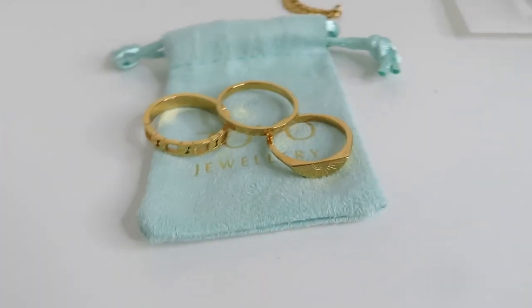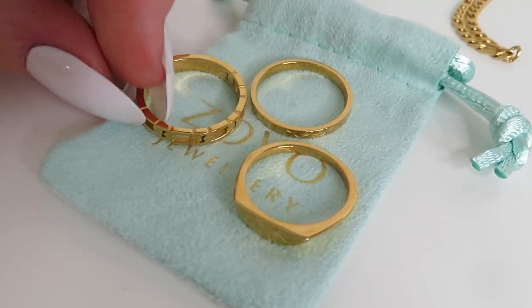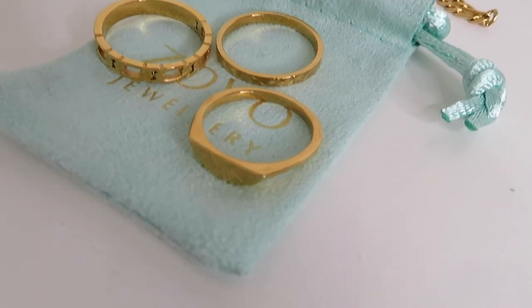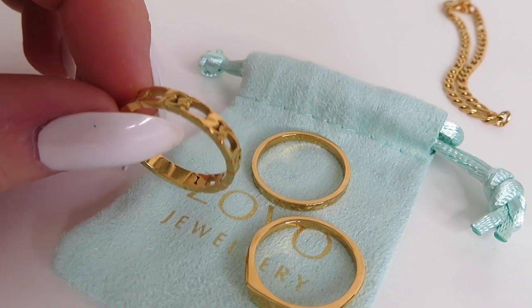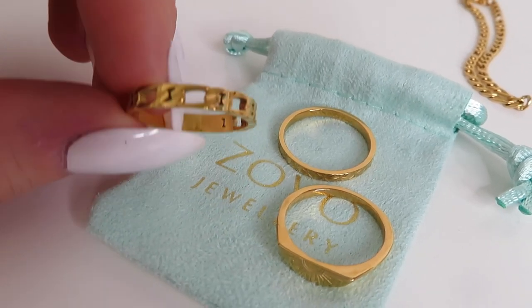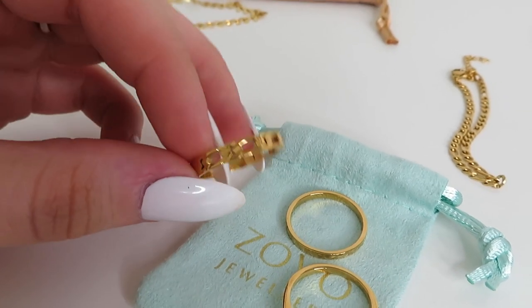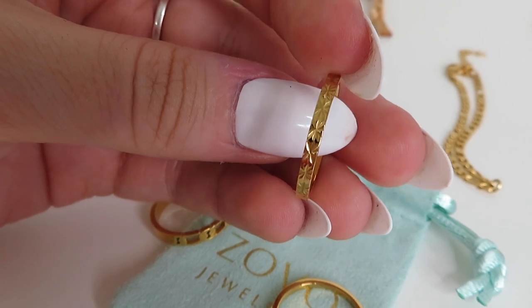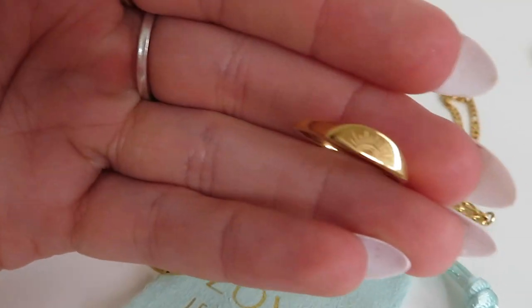The second brand I ordered from was Zovo Jewelry — I found these on Instagram but it's actually an Etsy brand. They look so nice and had so many rings, and were much more affordable than the Nevaeh brand. Everything seems to be half price on Etsy at the moment too. I went a size up on these to make sure they definitely fit. I got this really pretty figaro chain stacking ring — it fits perfectly.